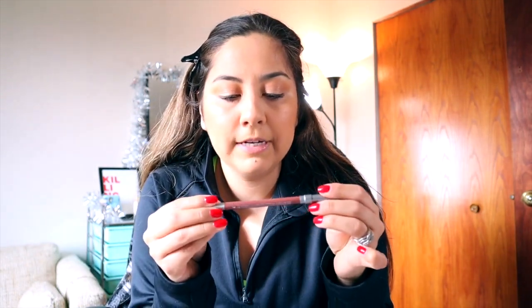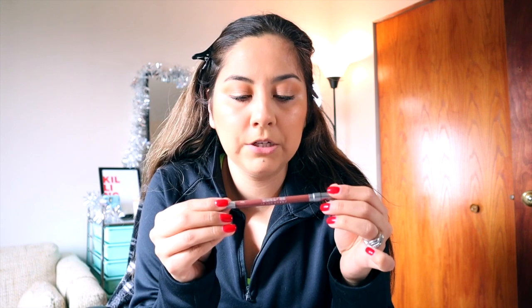For lippies, we're going to go in with my favorite Urban Decay 24/7 Glide-on Pencil in the shade 1993. That's my birth year.